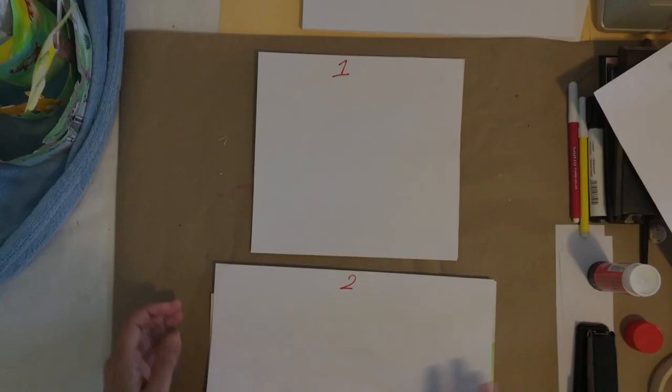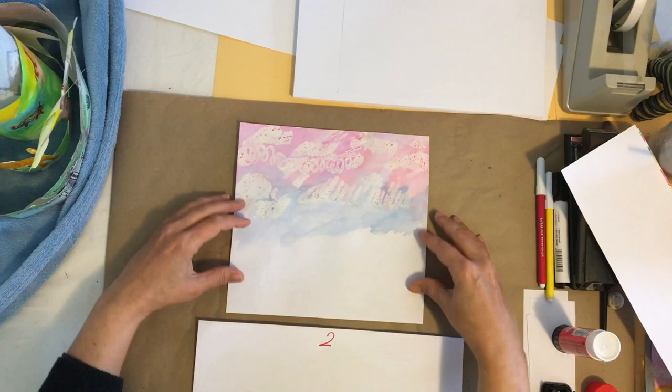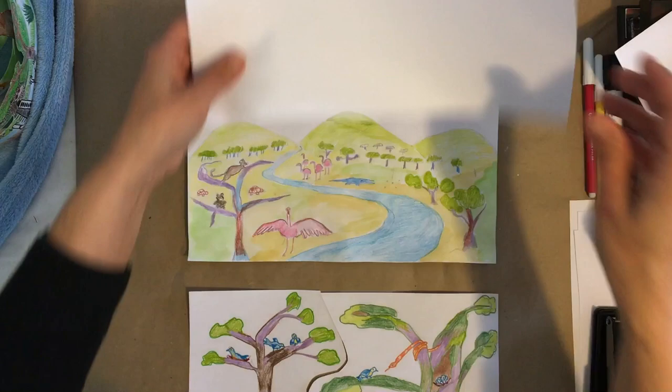Now we get to the fun bit — the part where we're going to put everything together. You've made your beautiful drawings and I'm going to walk you through the layers. Drawing number one is the wax resist where we created a beautiful sky and background. Drawing number two has the things that are further away in the distance, setting the scene. Drawing number three — I've already started to cut it and I'll explain that in a minute. And then drawing number four, which is your long drawing, which we do very last.